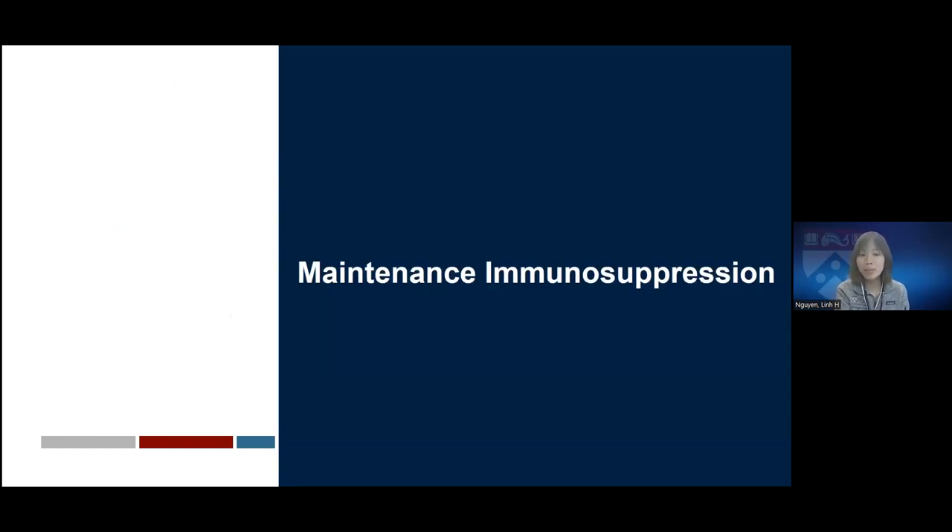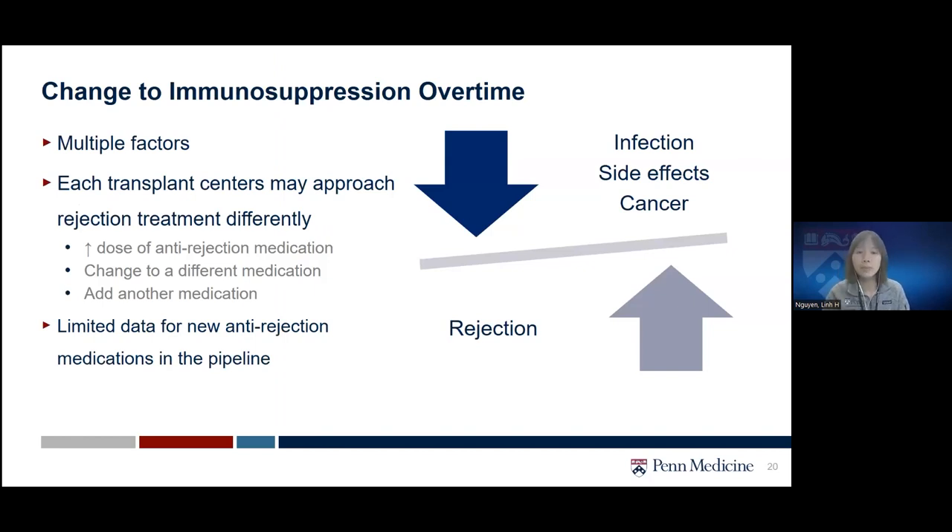Now let's talk more about maintenance immunosuppression — medications given to you daily to reduce the risk of rejection — and what might change during a rejection episode. Changes to immunosuppression over time depend on multiple factors. In cases of infection, side effects, or cancer, we may reduce the dose of immunosuppression. However, in a rejection episode or if the patient has an increased risk of rejection, we may have to increase or augment the immunosuppression regimen.